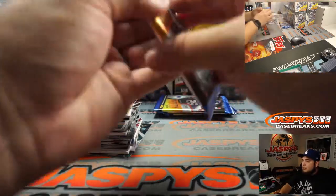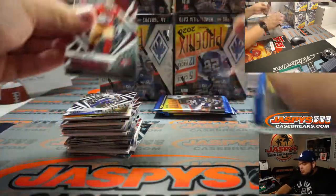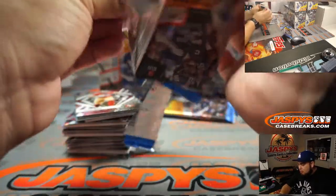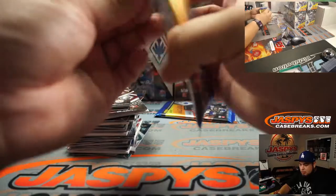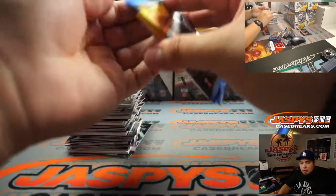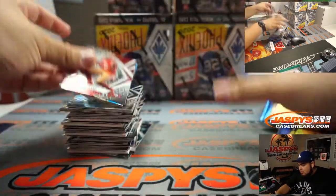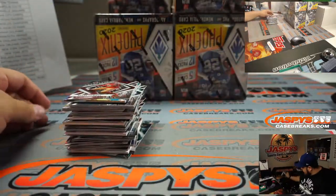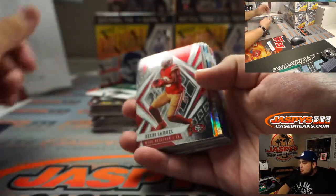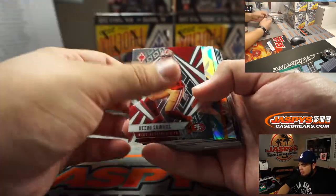A lot of nice colors in here guys. I really love Phoenix for that - a lot of numbered cards too. They're great looking cards. I know the patch autographs could be nicer just because there's sticker cards - I wish they were on card - but I think there's a lot of value in this Phoenix when it comes to numbered cards. And I think you get three hits.